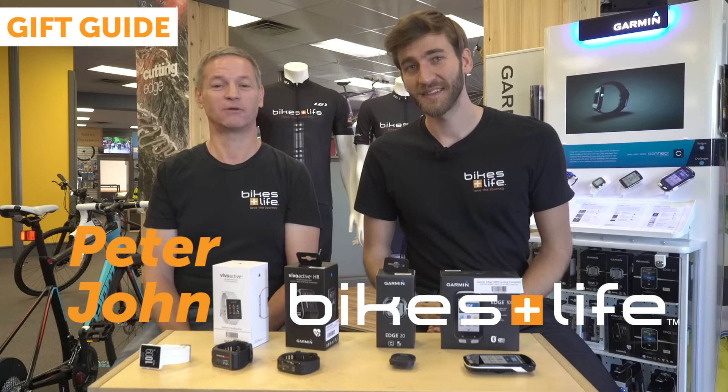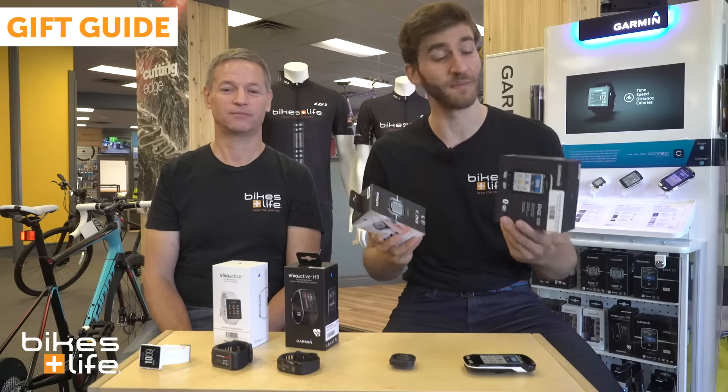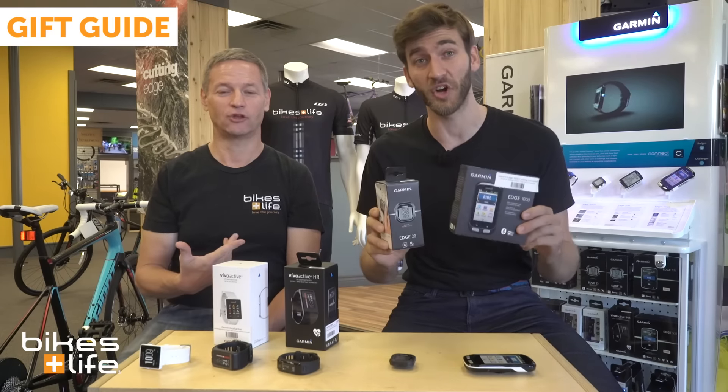Hey folks, this is Peter. I'm John, from Bikes and Life, and we're here to talk about some of our most favorite products from a company called Garmin.